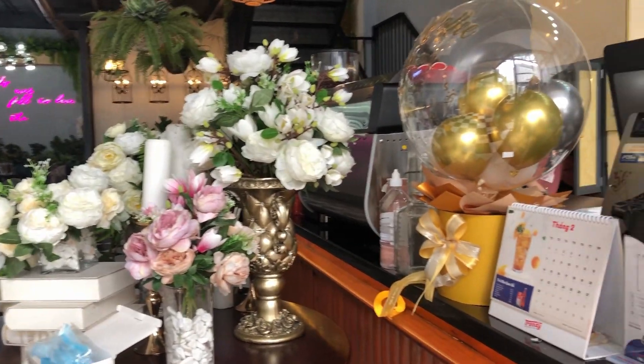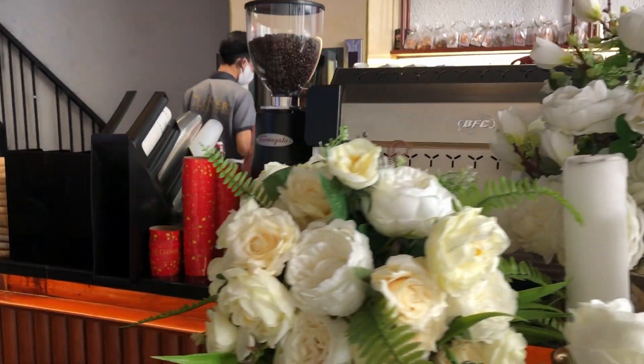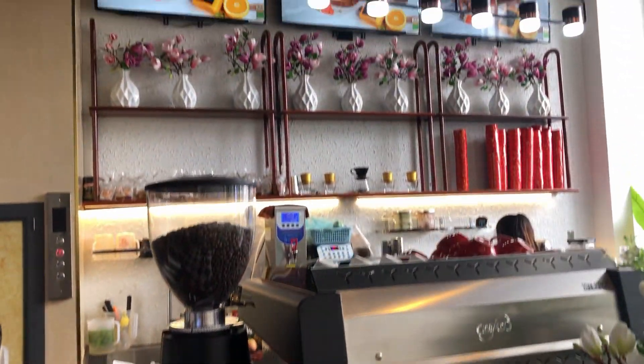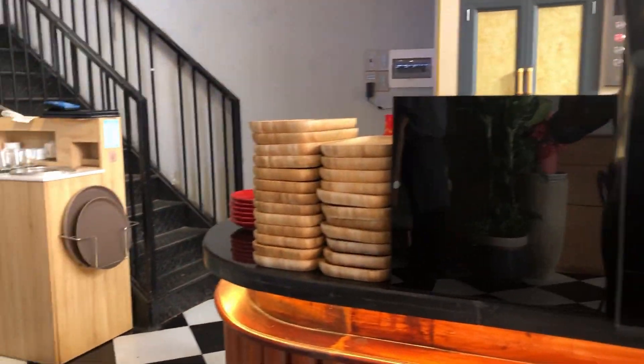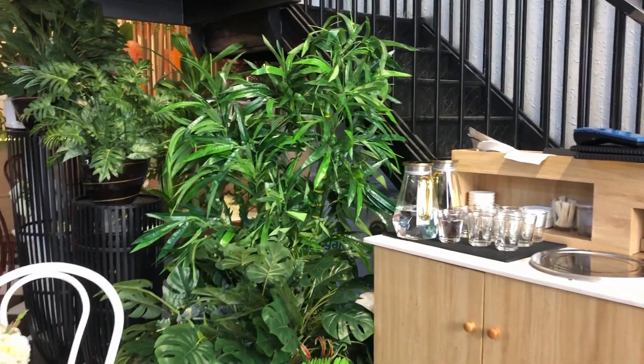Now we'll see what we have here. There's something we use to make coffee. Yes, and a lot more flowers, and three computer screens at the entrance. Now I will come to my seat. You can see a lot of green. Some soft chairs, and the wall is painted with color just like wood.